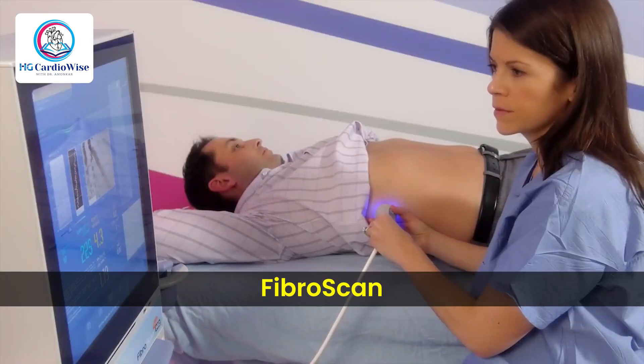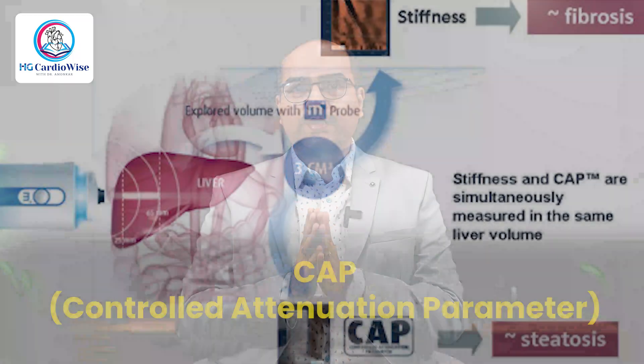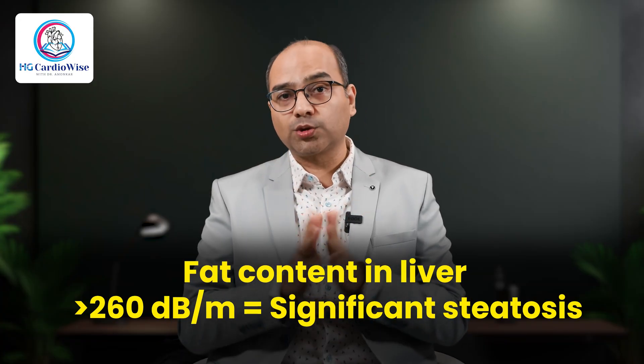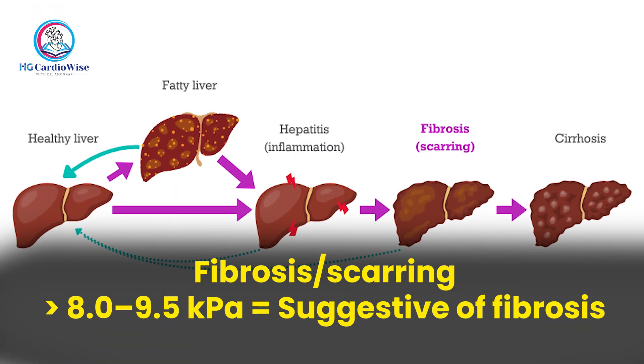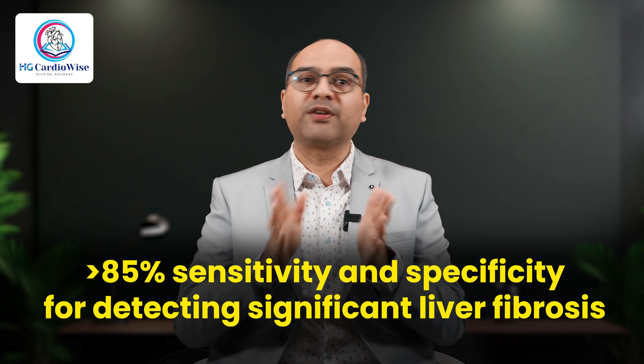That is a Fibroscan — a non-invasive 10-minute test, also called transient elastography. Fibroscan gives us two key values. First is CAP, that is controlled attenuation parameter — a value of more than 260 dB per meter means significant steatosis or fat content. Second is LSM, or liver stiffness measurement — values of more than 8 kPa are suggestive of fibrosis. Studies show that Fibroscan has more than 85% sensitivity and specificity for detecting significant liver fibrosis.